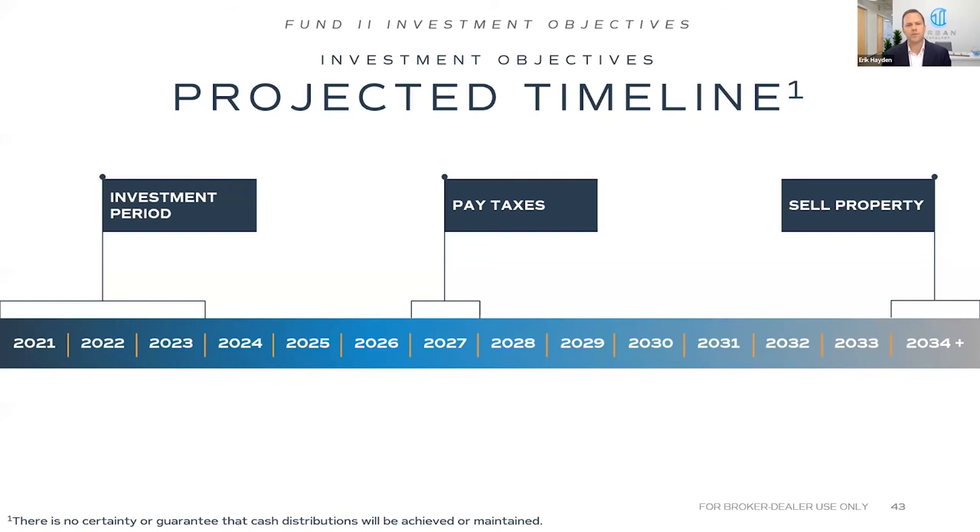Switching to our investment timeline: Fund 2 is raising $200 million — we've now raised over $95 million to date, slightly ahead of schedule. We anticipate paying taxes in 2027 on the initial capital gains event, then selling properties in 2034 after the 10-year hold, when investors receive tax-free profits. We plan on making distributions prior to the end of the hold period, with the first in 2026.